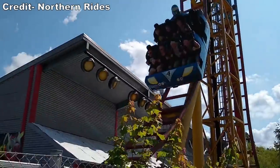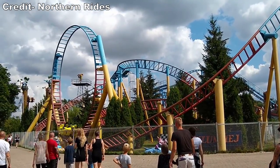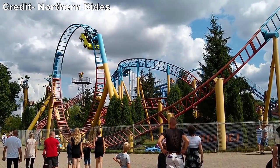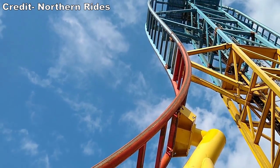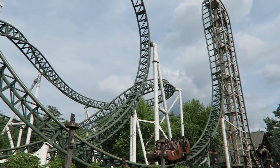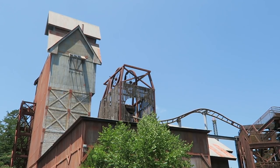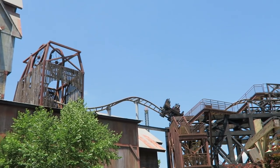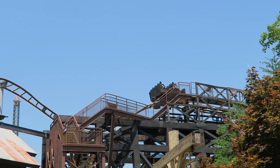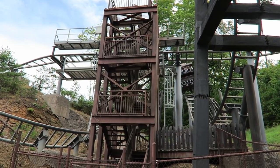Gerstlauer debuted the Eurofighter in 2003 with Vilsvina at Bon Bon Land. This coaster model aimed to provide serious thrills in a small footprint. The signature element was the beyond-vertical plunge, and this model has taken off like wildfire, particularly for smaller parks. But the first one in the United States went to a major chain park in Dollywood. Mystery Mine would open in 2007 at a cost of $17.5 million, making it the largest single investment for a Herschend Park at the time.